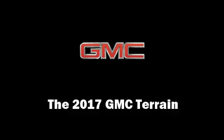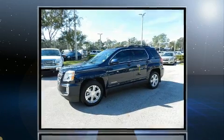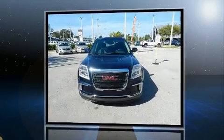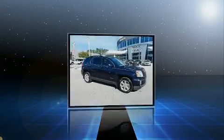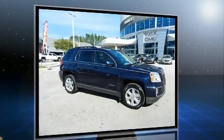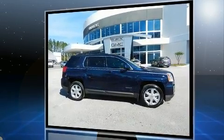You can expect a lot from the 2017 GMC Terrain. It features an automatic transmission, front-wheel drive, and a 2.4-liter four-cylinder engine. Included features are an outside temperature display, heated door mirrors, a trailer hitch, rear wipers, and a blind spot monitoring system.